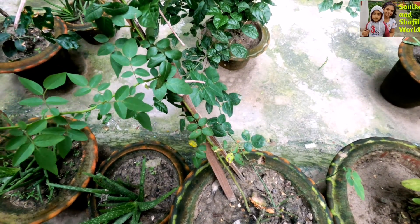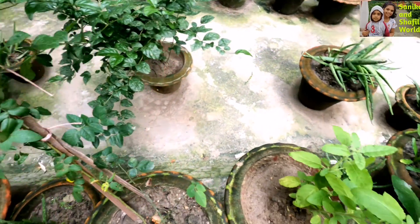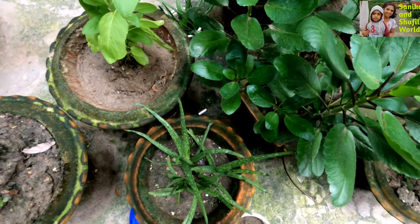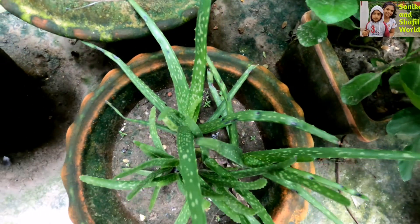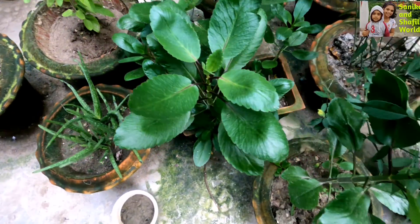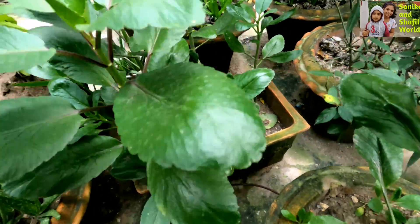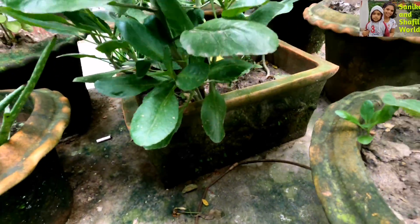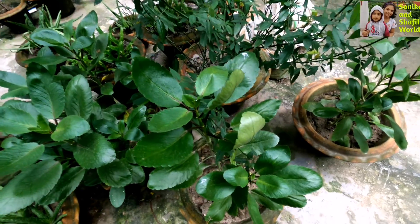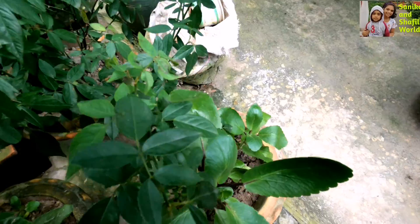This is a rose, my favorite flower, but it's fallen down. This one is still really healthy. Another aloe vera right here — wow, we actually have so many small aloe vera plants. We also have some Kalanchoe pinnata here, a lot of it, because its leaves are really healthy.